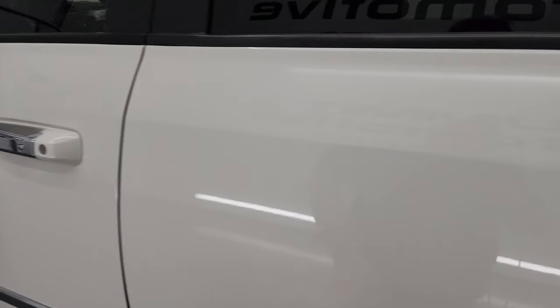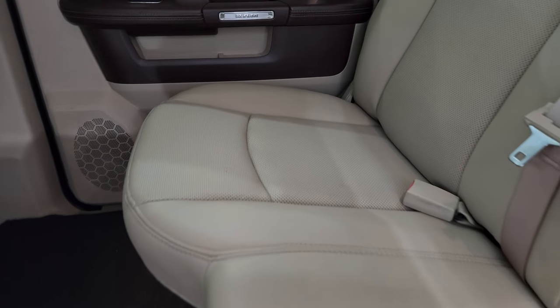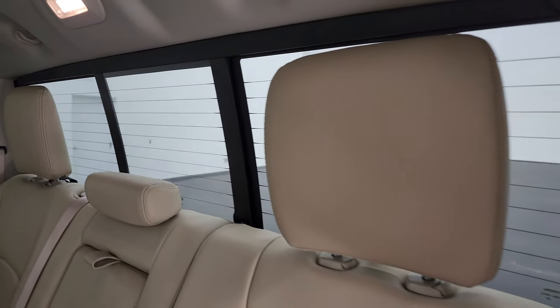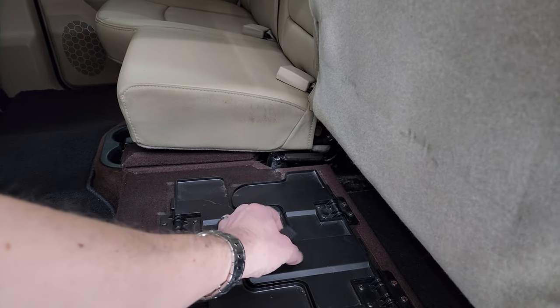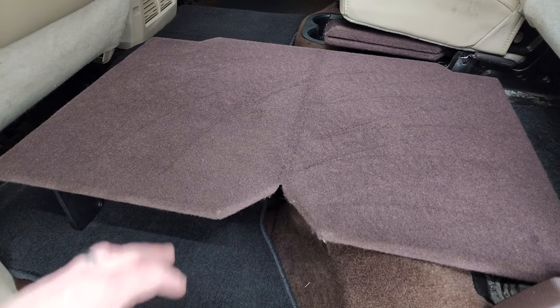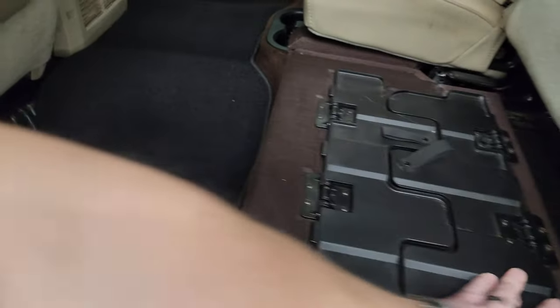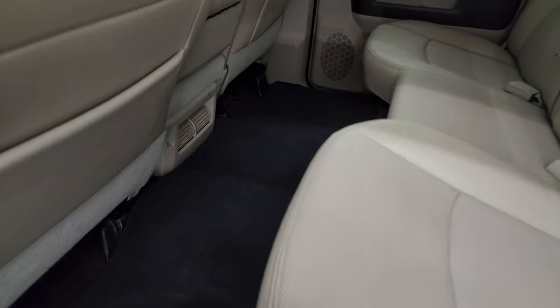It does have the enter-and-go system. We'll take a quick look at the back seats — they are in fantastic condition, no rips or tears back here. It does have the LATCH child safety system for car seats. Power sliding rear window with built-in rear defrost. The seats fold up and you get a load floor back here for extra storage — great if you have muddy boots, tools, or pets. You also get storage underneath and in-floor storage with removable bins for easy cleaning. There's a factory floor mat back here as well.